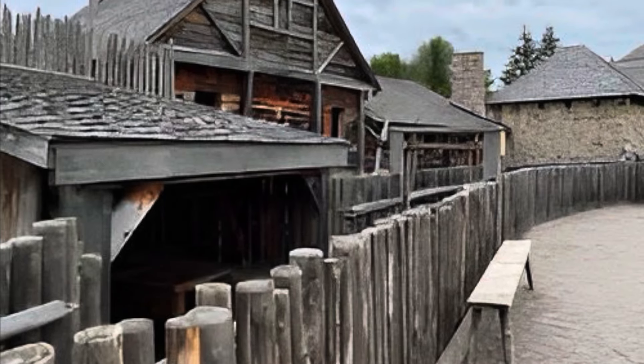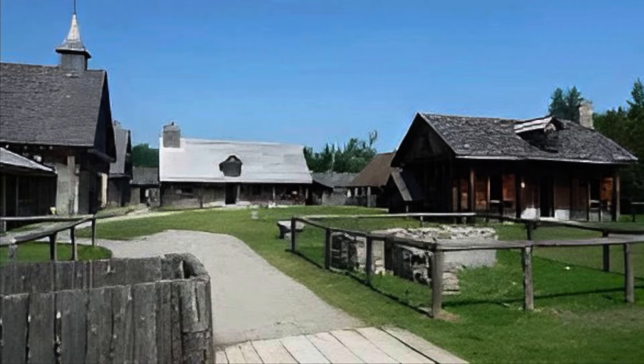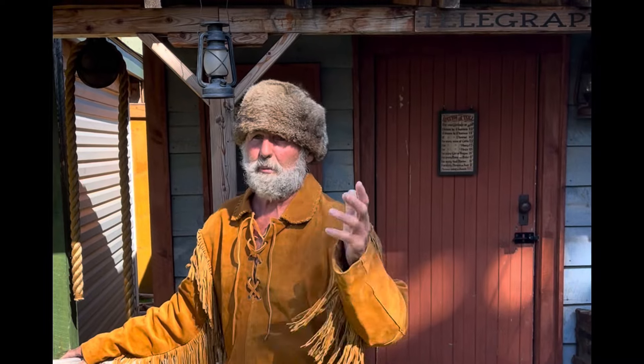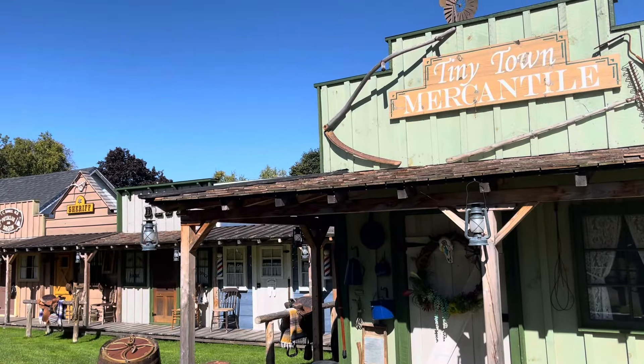His deep understanding of historical accuracy and attention to detail are evident in every structure he builds. Now in retirement, Mike has brought his talents to his backyard, crafting this miniature western town with the same care and precision.